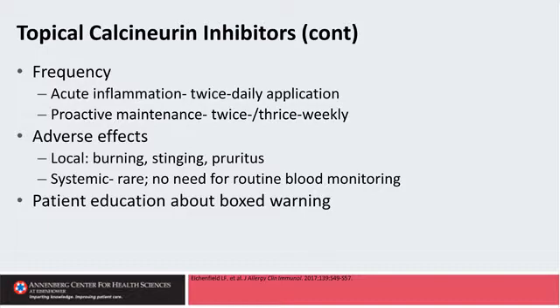The adverse events are really just local application site reactions — burning, stinging, or itch — which often is transient, but does come up quite a bit and for some patients can be more persistent.